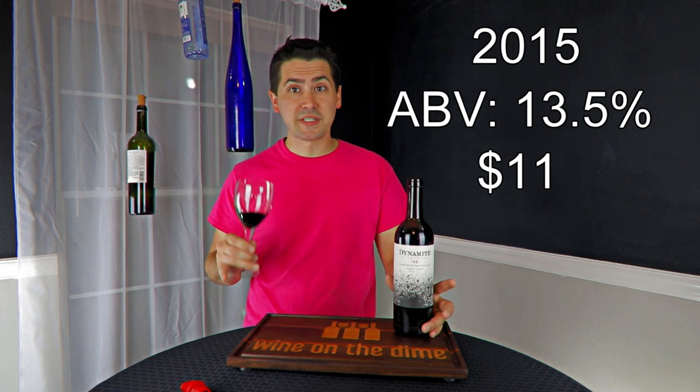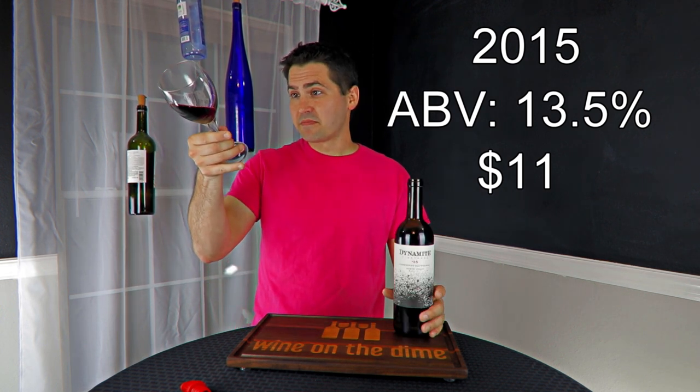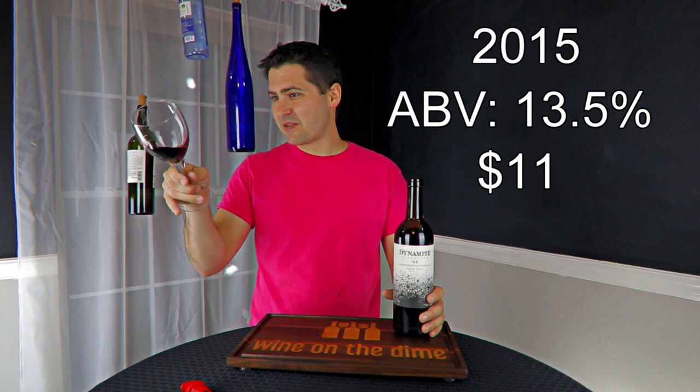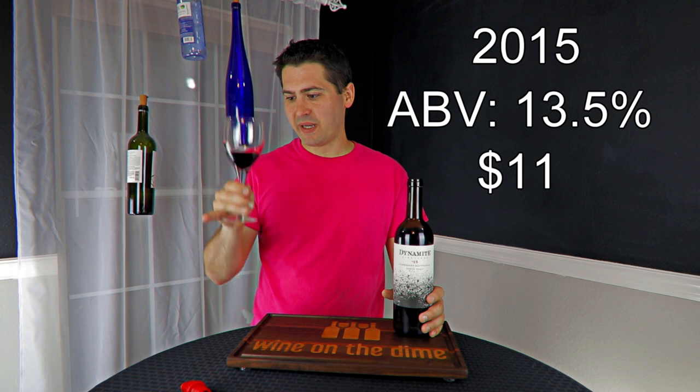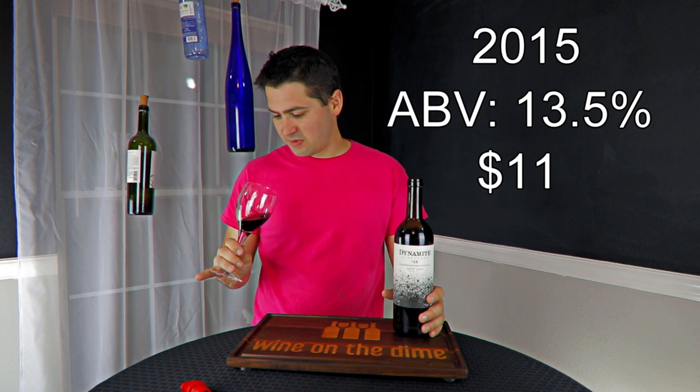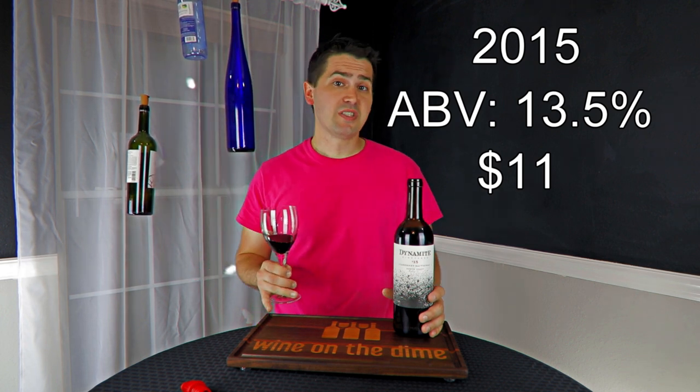Alright, so from a color standpoint, I'm going to say you're ruby. You're not too purple, you're not too red — middle of the road ruby. And no artifacts, no cloudiness. So that's good.